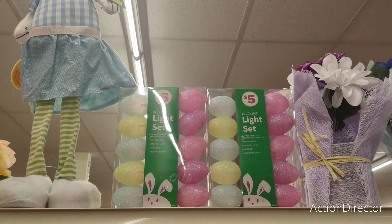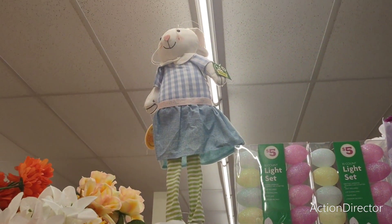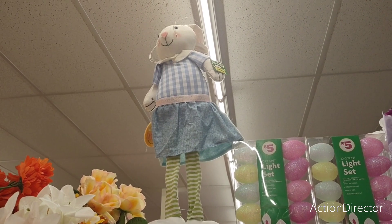They also have the 10-count Easter lights for $5. And they have only one little chick left — rabbit — for $5.